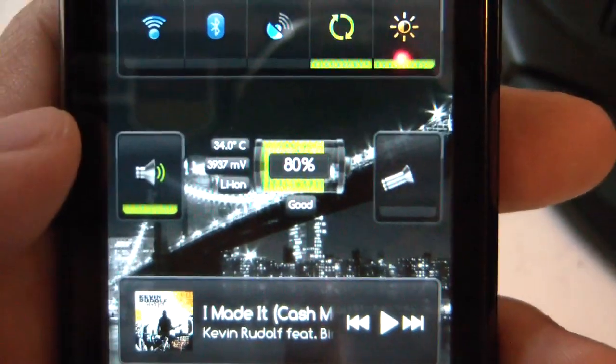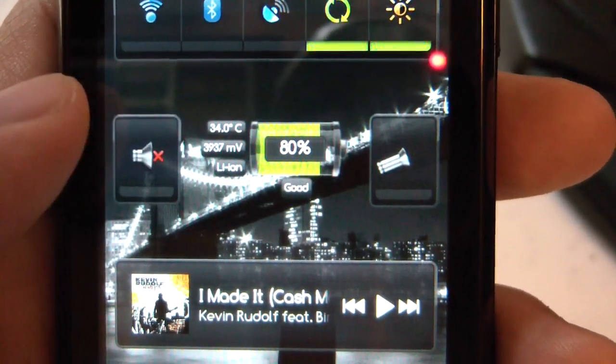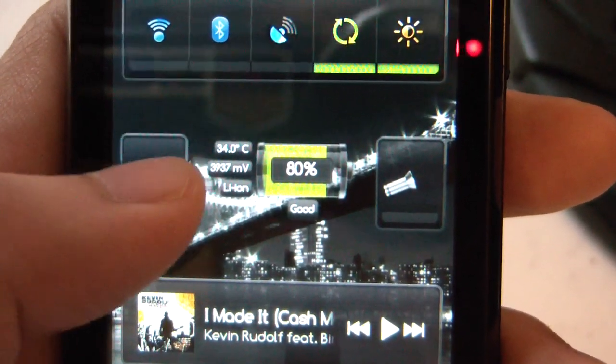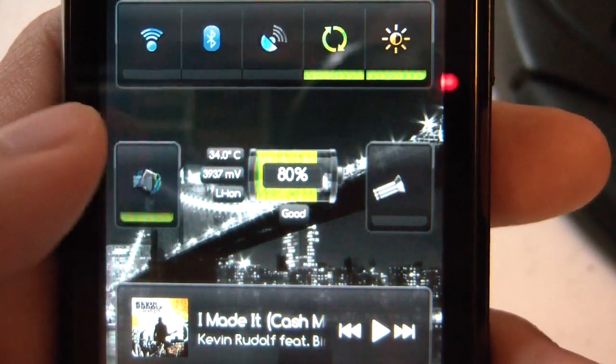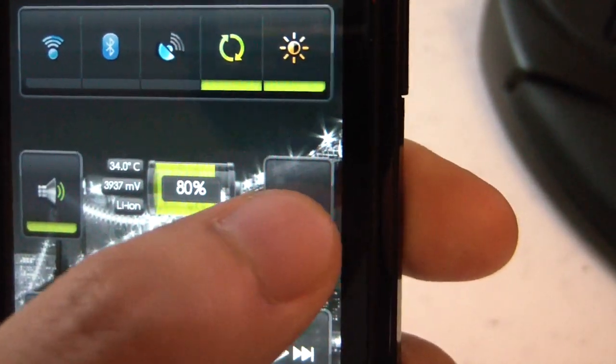I still have these widgets. BTDownload7 themed for me. This is the ringer widget — this widget toggles between ringing, vibrate, and silent.